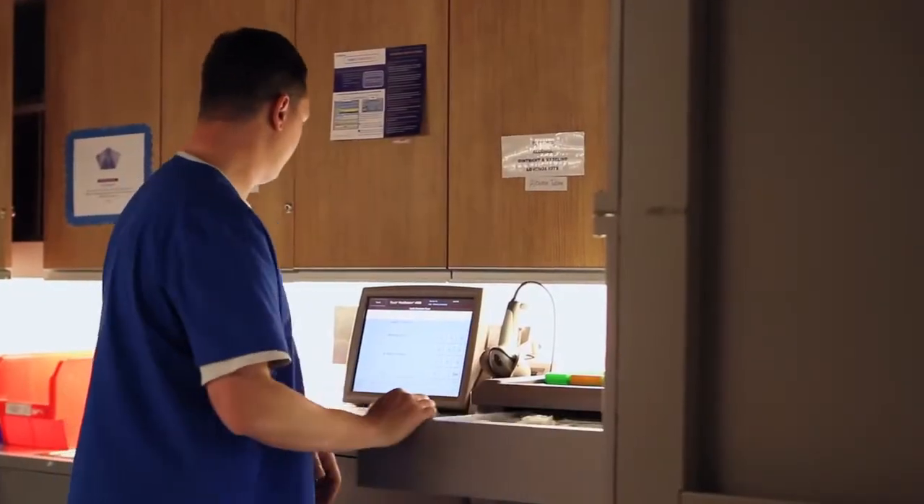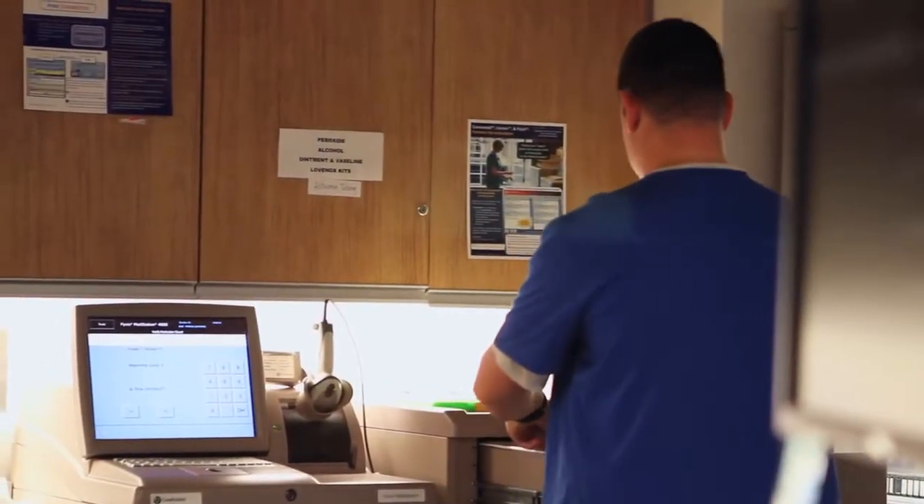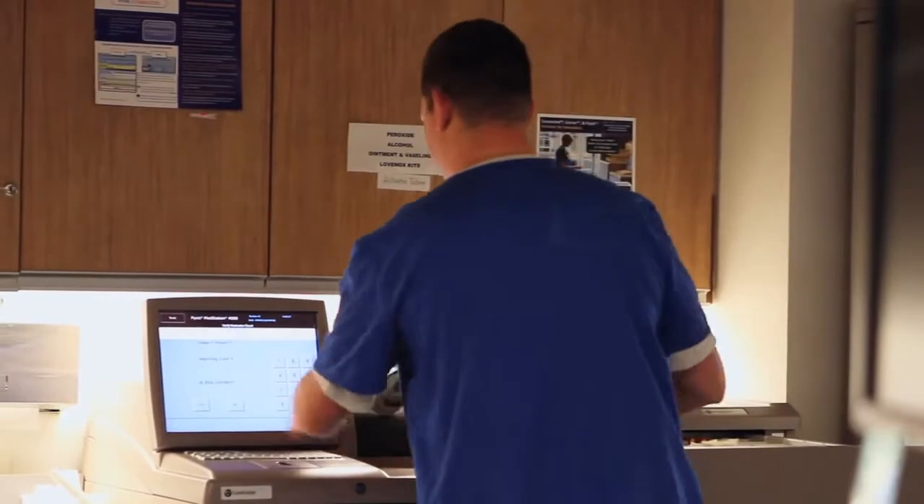We heard about the partnership between Pixis and Cerner and we're very excited about the potential. The goal of the project was to enhance nurses' ability to dispense medications and deliver patient care in a more efficient manner.